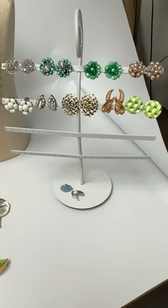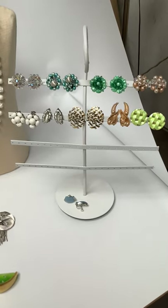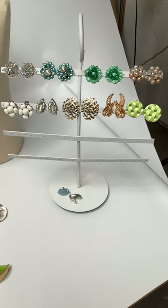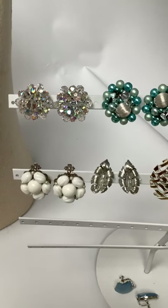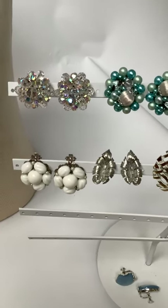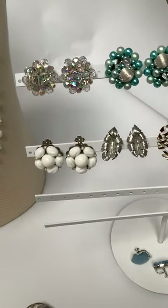Let's start with the earrings. On the top I have a collection of 1950s beaded earrings. Lots of details — they're all about the size of a quarter and they're all clips. This first pair is a crystal plastic crystal cluster earring. The beads have an AB coating, which means Aurora Borealis, which gives them a special prismatic sparkle.